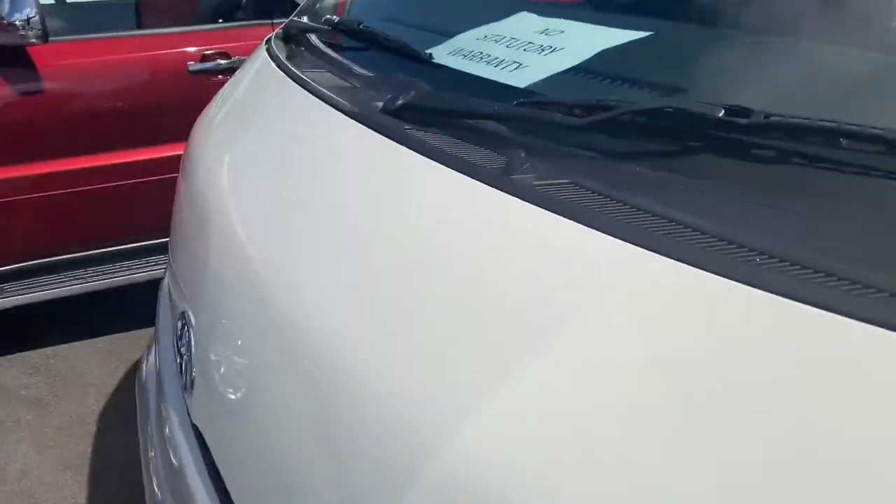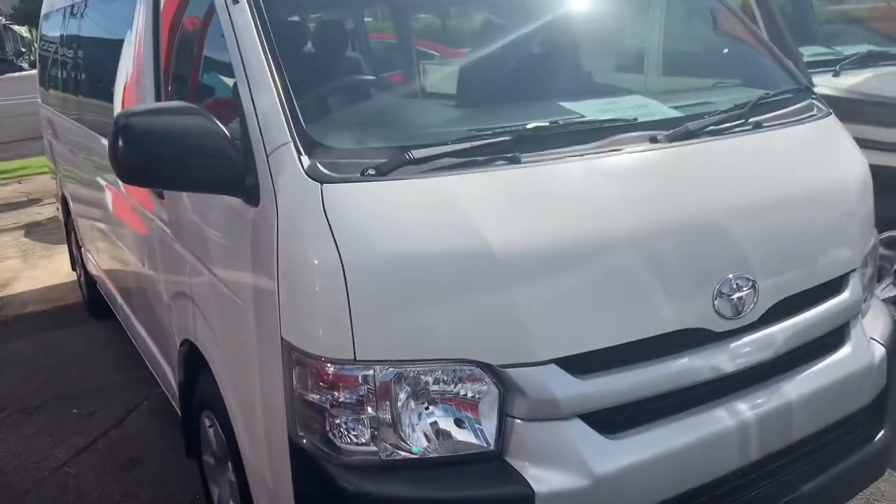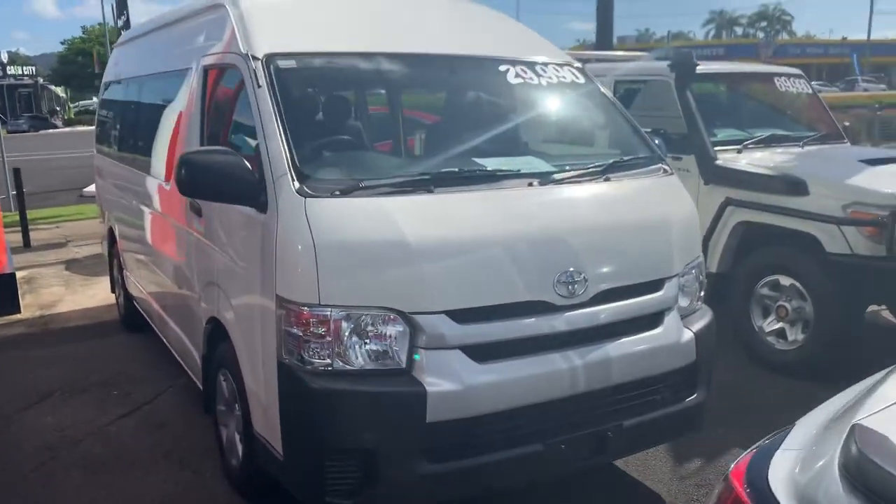Alrighty then, thanks for watching. I'm going to upload this to YouTube and send that through to you. Any questions about finance or that mechanical protection plan, please ask. Have a great day.